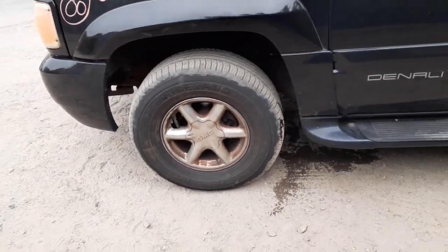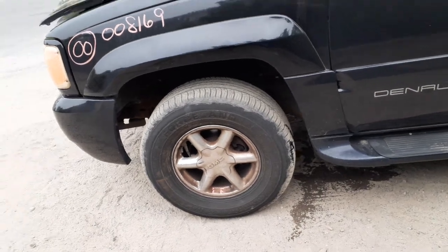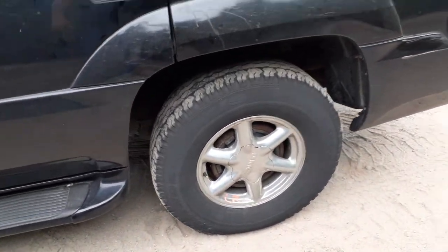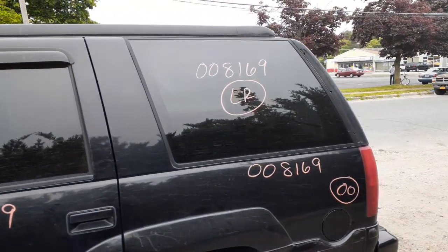You got a set of 16 by 7 chrome wheels all the way around with the caps. The two front ones just need to be cleaned. Here's the rear one — it's nice and clean. You got left side quarter glass with privacy tints.